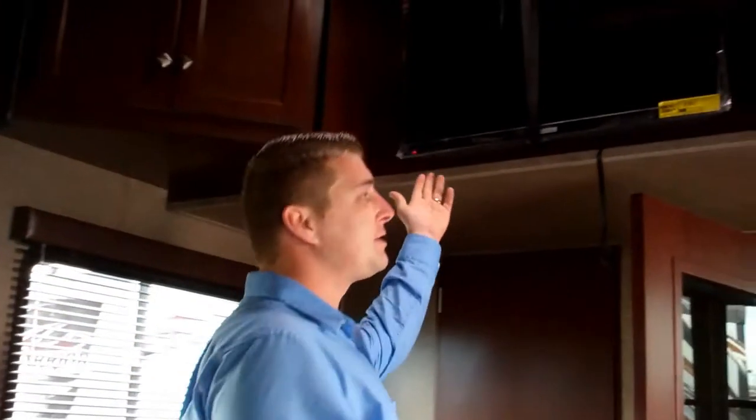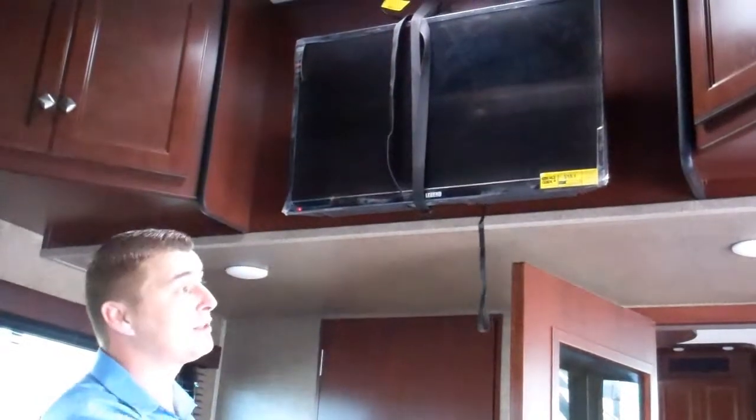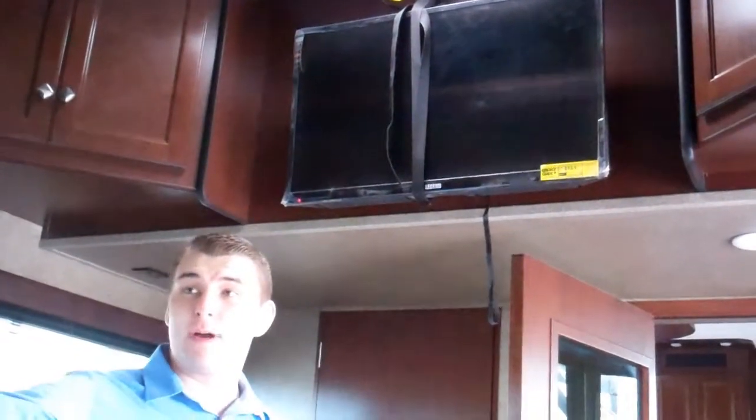In the back you have a 32 inch TV that's all wired into your surround sound and your stereo — you can play the outside speakers back here. You also have the patio option.